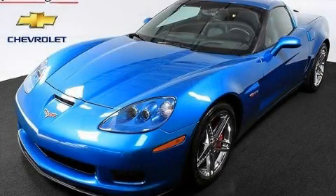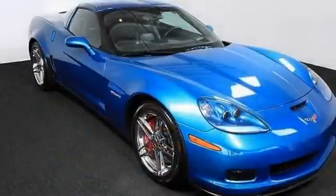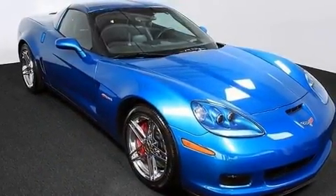This is a certified pre-owned 2008 Chevrolet Corvette Z06, designed to turn heads. It features a 7.0-liter 8-cylinder engine and a 6-speed manual transmission.